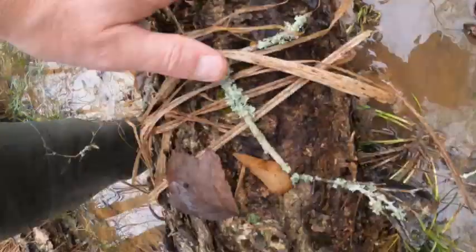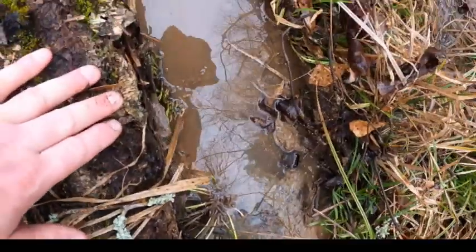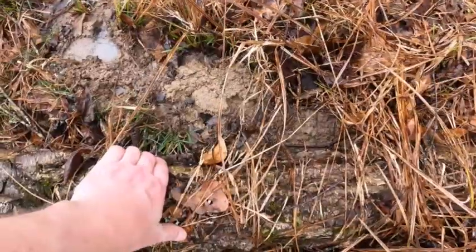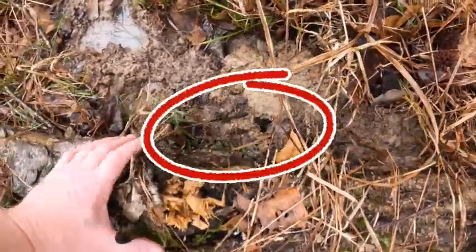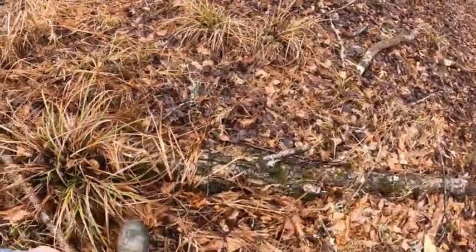There was something there — I'm gonna guess a frog. If this clears a little bit we might be able to see him. It's like sayonara, he's out of here. Worms — always a good sign. There's a little cavity like something burrowed in there.